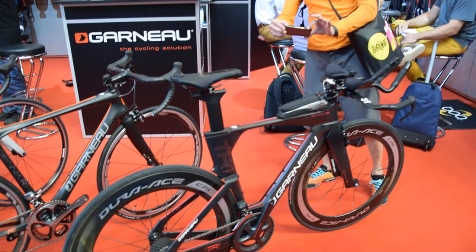Pedal Magazine is at Eurobike, at the Louis Garneau station, where Pierre Perron is at the helm telling us about what's going on here at Eurobike.